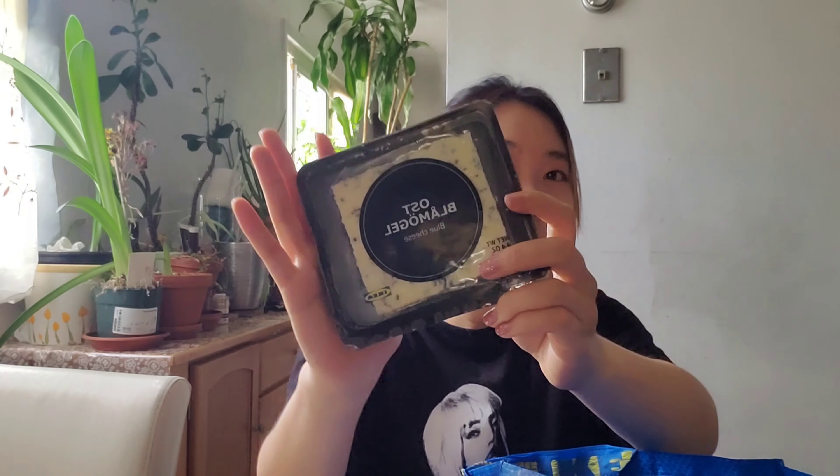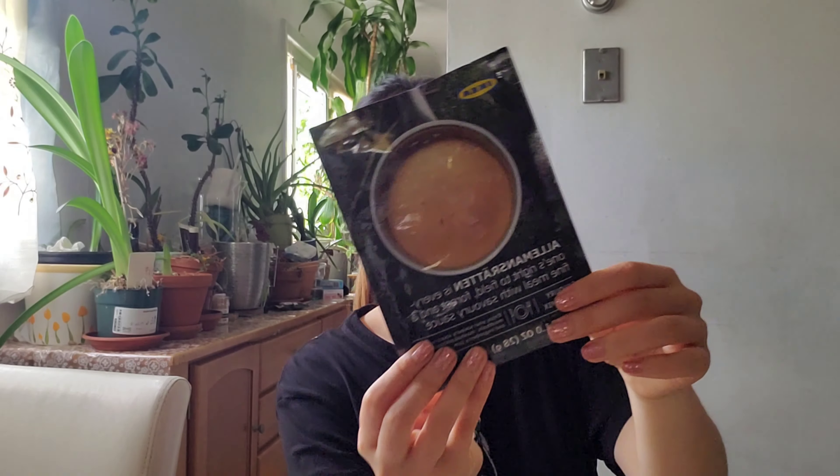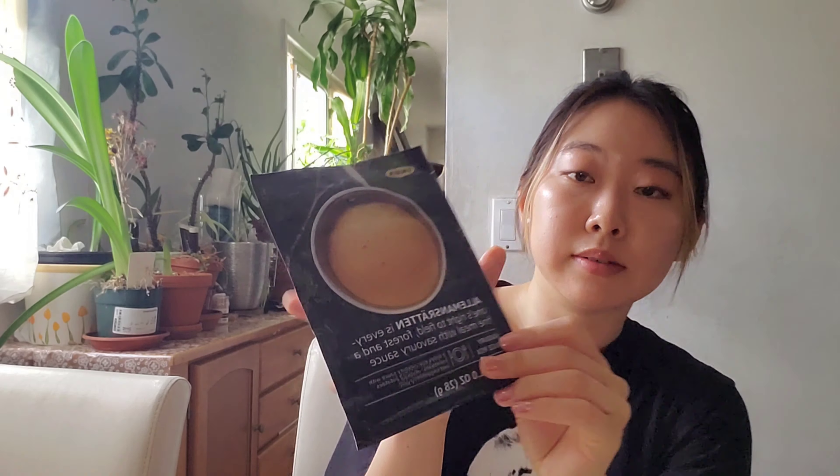I love blue cheese, so I got a pack of blue cheese. I like to eat it with salad — I like to put some in my salad. And I also got a sauce for the meatballs; they sell the sauce like this in a packet. I'll be making these for lunch today.